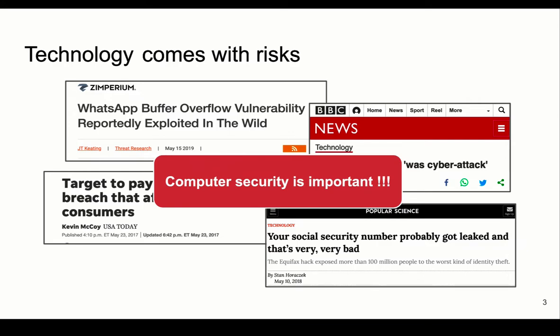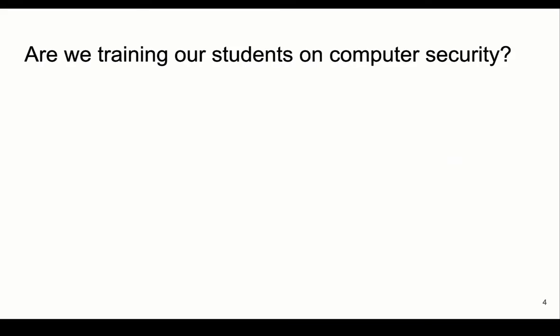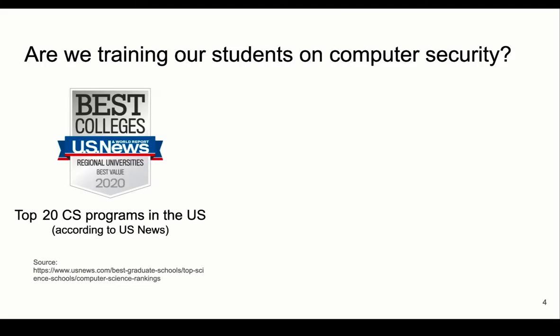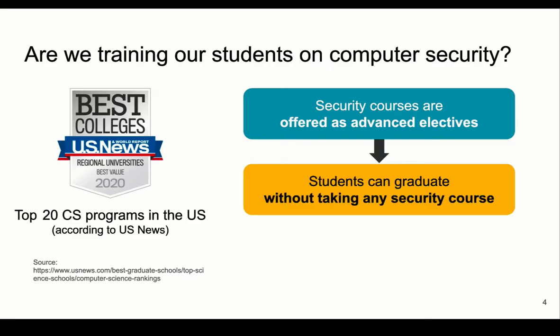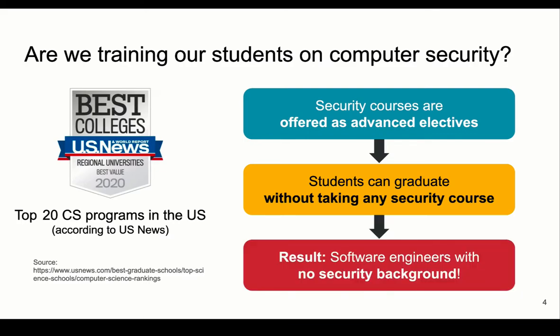Since computer security is critical, we are expecting our software engineering workforce to be able to write secure code. We looked at the top 20 CS programs in the US and found that security courses are only available as advanced electives. Students are not required to take these security courses, meaning that they can graduate without having any security background.